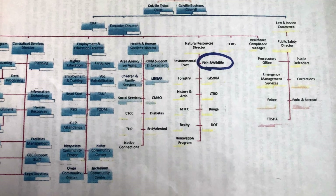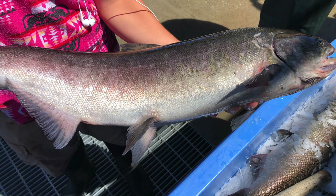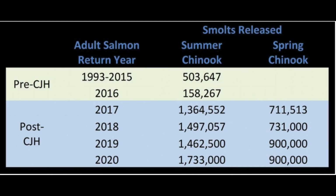Because salmon are an important natural resource, they fall under fish and wildlife. Our mission at Chief Joseph Hatchery is to raise and release spring and summer Chinook into the Columbia River — to ensure a plentiful mass of salmon for member consumption, health of the ecosystem, and ceremonies.